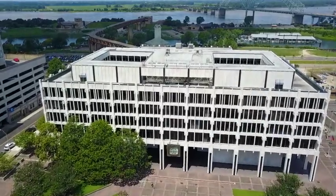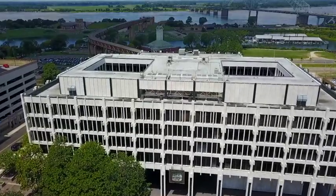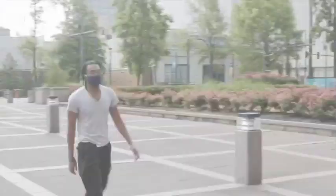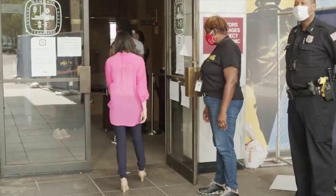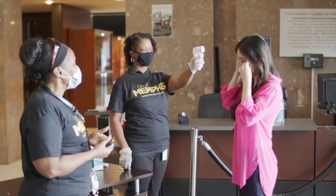As we re-establish operations and recover from the COVID-19 pandemic, please listen closely to the back-to-business protocol developed for City Hall and any business operation. Under the new norm, operational guidelines have changed. This includes workplace modifications and behavioral changes that are recommended for all employees as we re-enter the workplace.